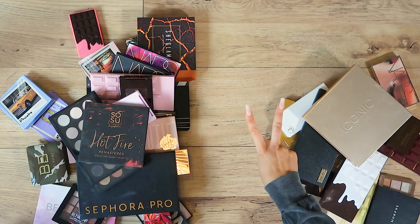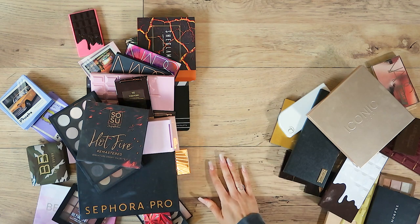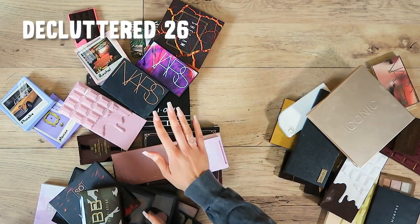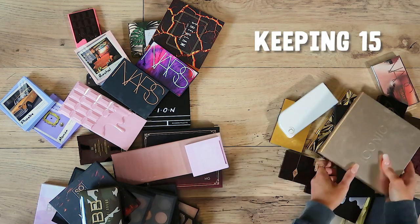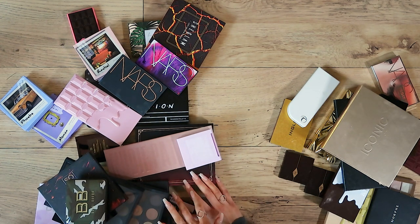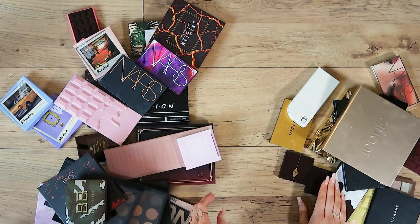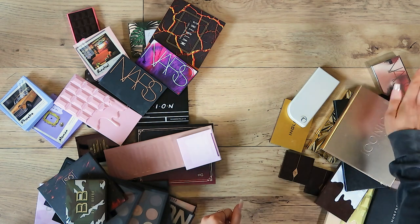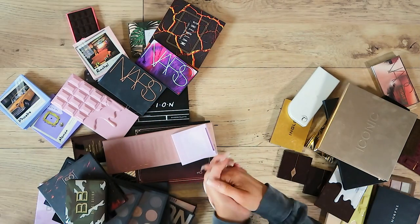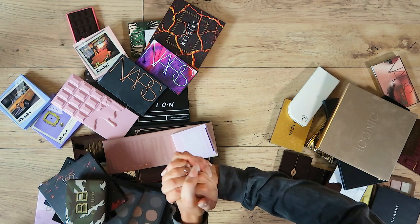Okay guys, that is part two of the video done. This is my keep pile and this is my declutter pile — which is looking a lot better than the last video when I kept more than I decluttered. Final count: 26 palettes decluttered and 15 kept — I think that's pretty good! My takeaway from this video is how much I love the Makeup Revolution chocolate bar palettes and it's reminded me how good the quality is. Thank you so much for watching — please click subscribe before you go if you like these declutter videos, and I'll hopefully be doing my lipstick declutter very soon. See you soon, bye!